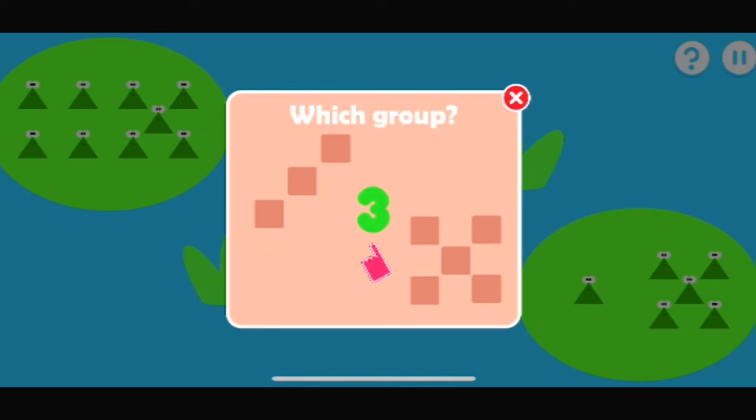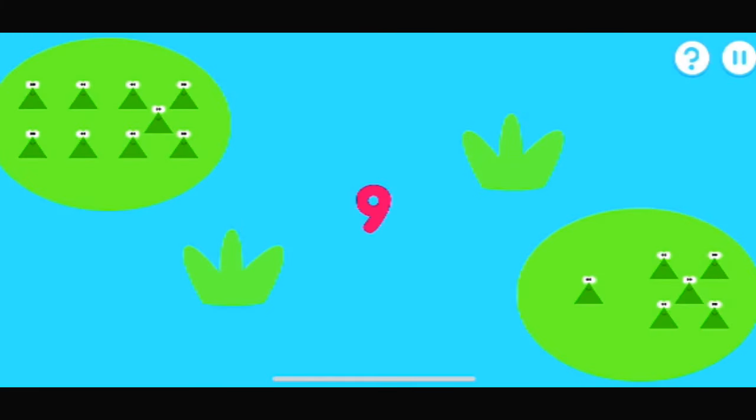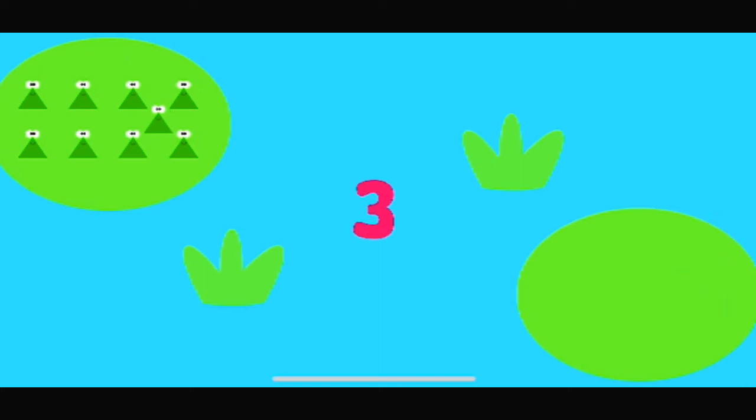Tap the group that matches the number. Which group has nine? That's the right group. One, two, three, four, five, six, seven, eight, nine.